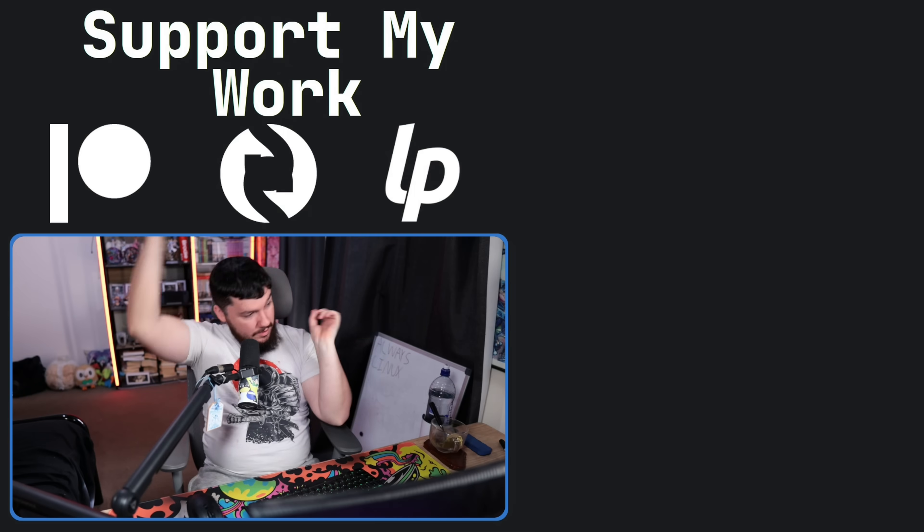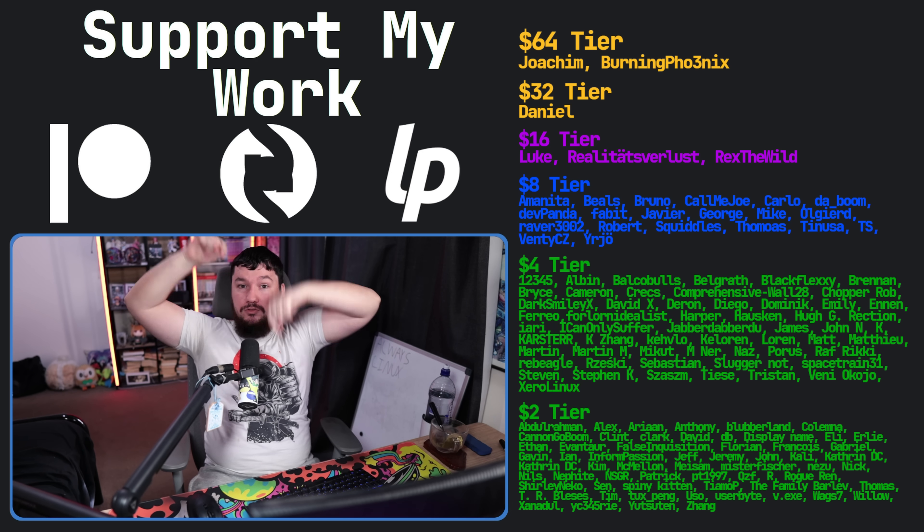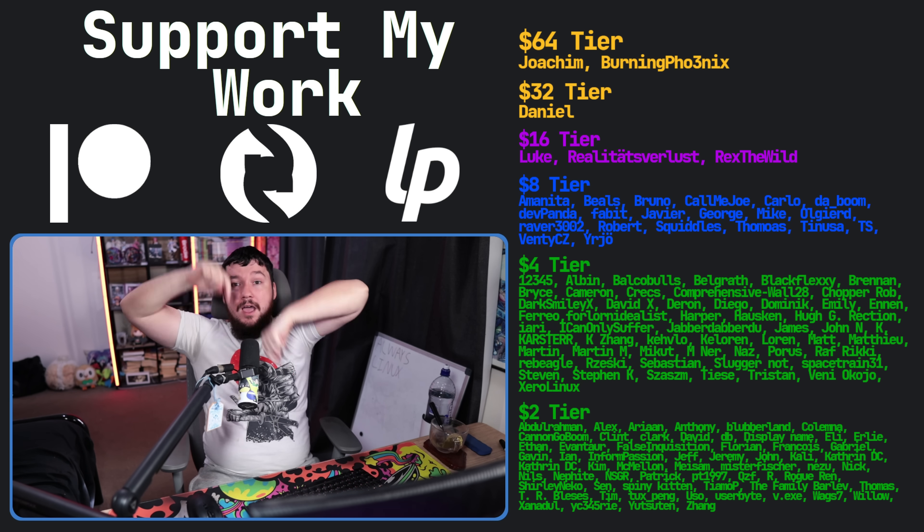Or maybe GitHub will actually add an option to disable it — that would be nice, but I'm doubting it. If you like the video, go like the video. Let me know your thoughts down below. If you really like the video and you want to support the channel, check out the Patreon, Scribes, or LibrePay, linked in the description down below.